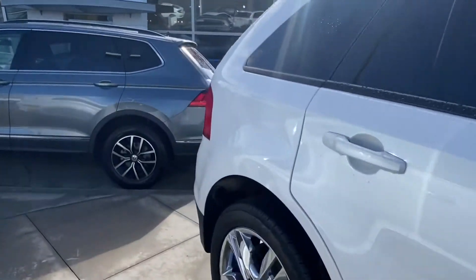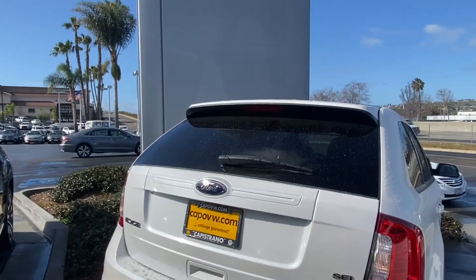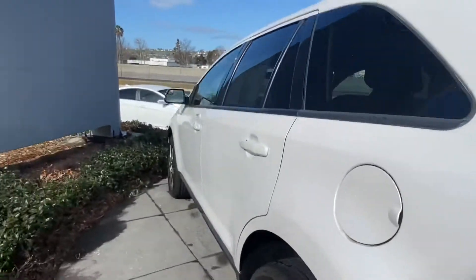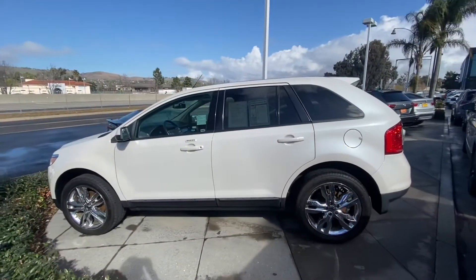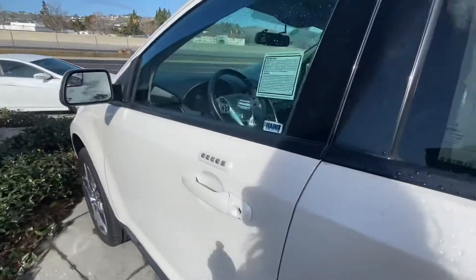I don't see any dents and I don't see any scratches. It does need a wash just because of the rain. Here is the other side of it. It's in this beautiful snowflake white color, which I personally love because it does have a sparkle to it.